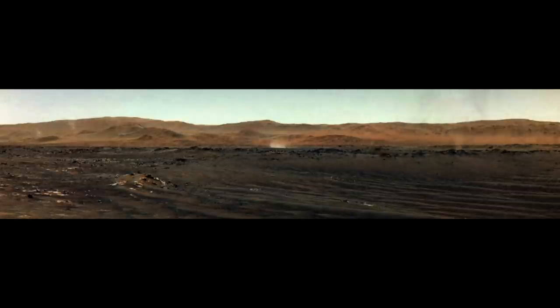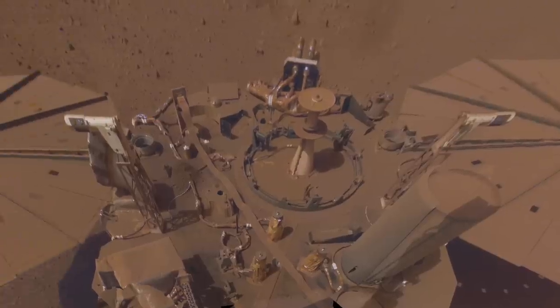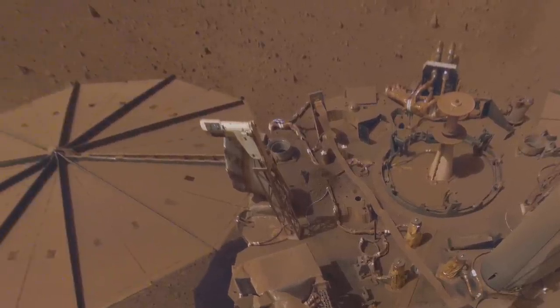Those swirling dust devils and gusts of wind in Jezero crater have helped keep Perseverance relatively clean, especially compared to InSight, which didn't have that benefit. But if you want an extra bit of cleaning on Mars, use a real dust magnet.